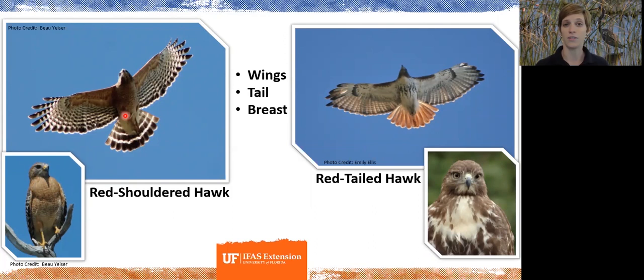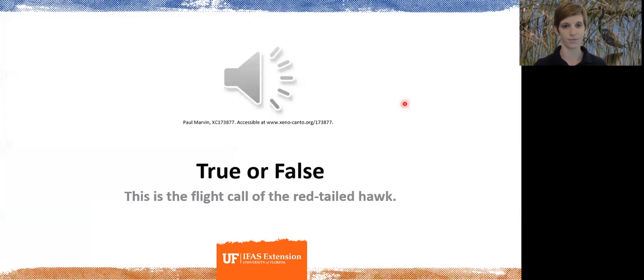If you see them perched rather than in flight, pay attention to chest coloration. On the red-shouldered hawk, the red coloration from the shoulder carries over to the front of the chest with some white barring. The red-tailed hawk has a mostly solid white chest with a patch or strip of brown mottling. In general, the red-tailed hawk is larger, but that's not easy to judge without them side by side.